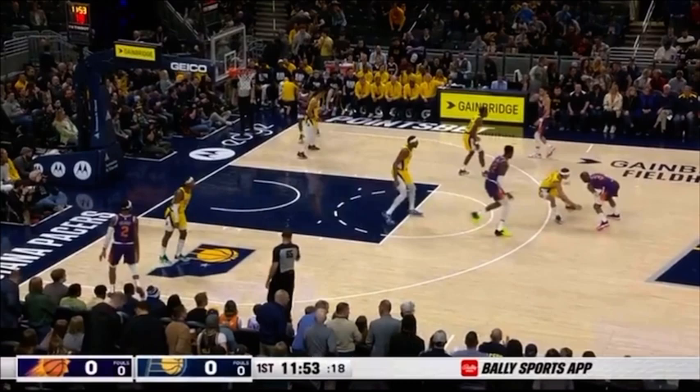Torrey Craig sprinting the baseline and receiving an exit screen from Josh Okogi occupies the attention of Tyrese Halliburton, who's guarding Craig, but also Buddy Hield, who's guarding Okogi. Because Chris Paul is coming off to his left hand, Halliburton is initially the low man. But with Craig sprinting the baseline, Halliburton has to communicate to Benedict Matherin — who's guarding Devin Booker — that he's going to be on the single side by himself. What the Suns are essentially doing is flipping the entire court balance in the middle of the play.